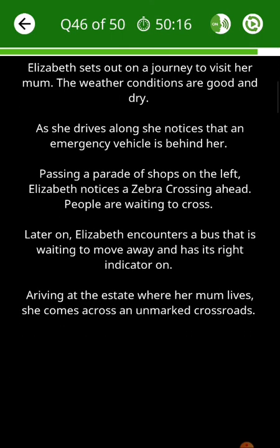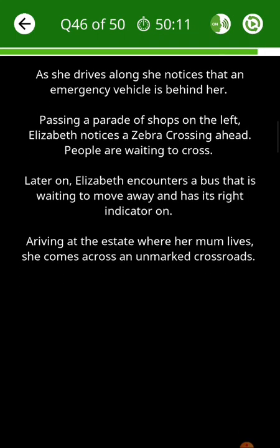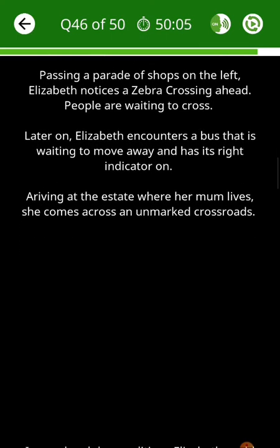Elizabeth sets out on a journey to visit her mum. The weather conditions are good and dry. As she drives along, she notices that an emergency vehicle is behind her. Passing a parade of shops on the left, Elizabeth notices a zebra crossing ahead. People are waiting to cross.